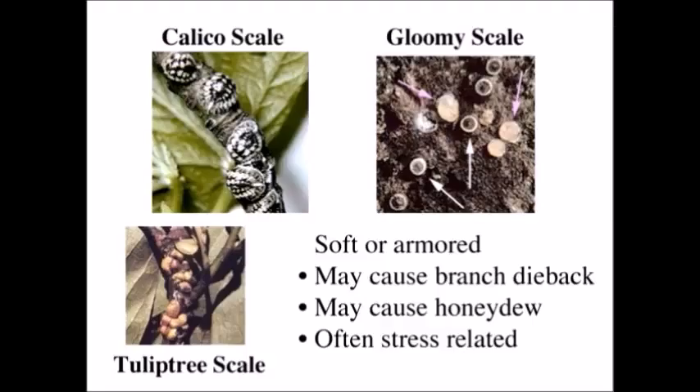Scale insects — you're probably pretty familiar with these. Scale insects really don't even look like insects, and you rarely even see the actual insect. You see the covering of the scale, and that can be pretty indicative of the type of scale for identification. Entomologists have broken scales down into soft or armored scales: the soft scales generally have a soft armor, and the armored scales generally have a hard armor.